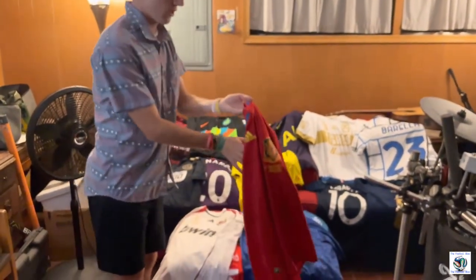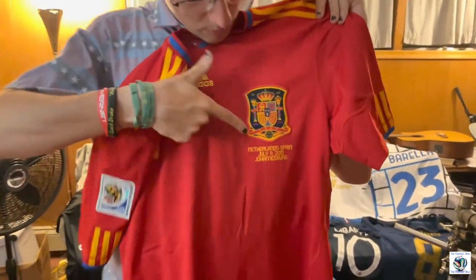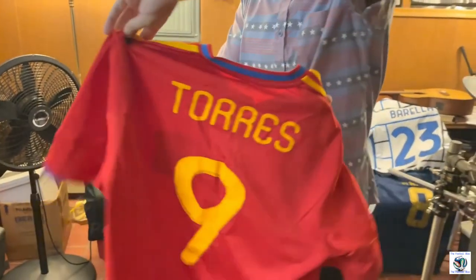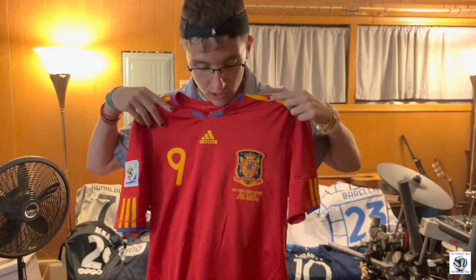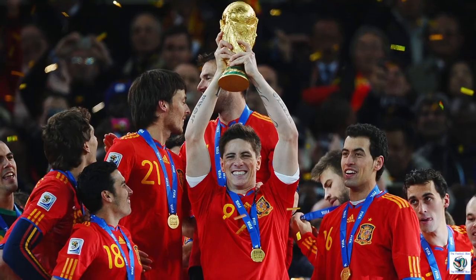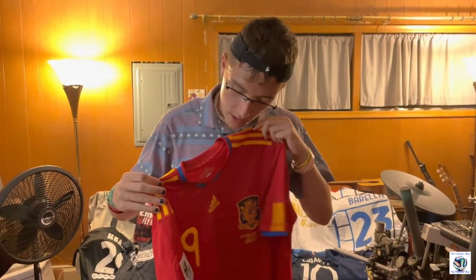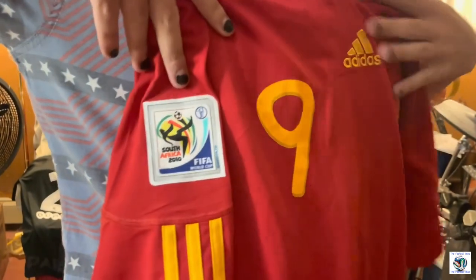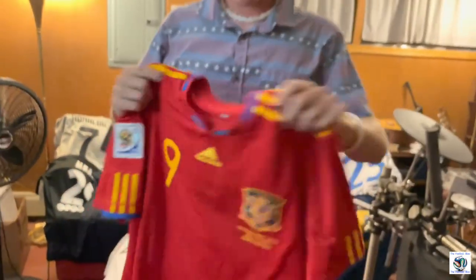My other jersey, which has a lot of value to me, is a 2010 Fernando Torres World Cup winning Finals shirt. It's a beautiful Spain red, with Torres on the back and a lovely logo. Fernando Torres is my all-time favorite player — he got me into soccer and I used to be a forward modeling my entire game after him. This meant a lot for me to find and I will cherish it forever. I love this World Cup logo — the 2010 World Cup is what propelled me into soccer.